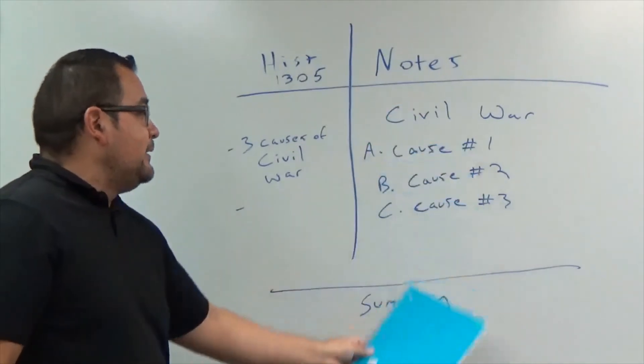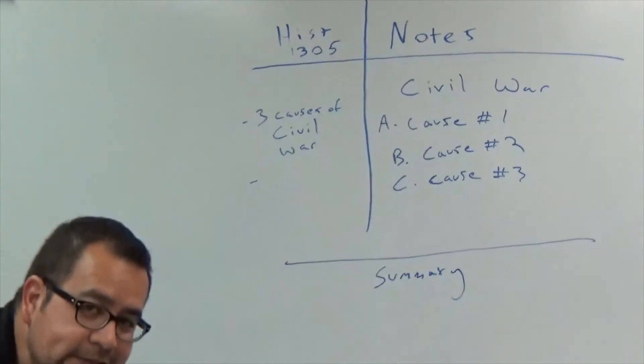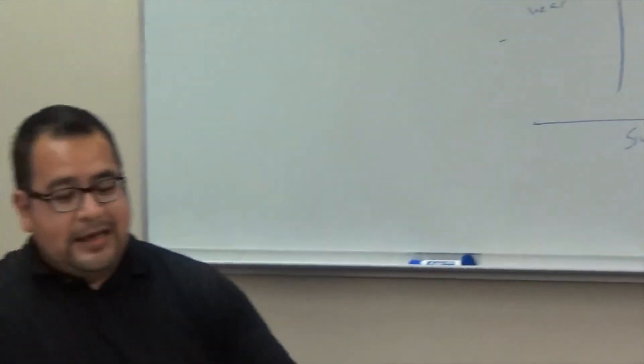Down here you'll write your summary. That's a quick, easy way to take notes. Once you're done taking notes, the most important thing is to make sure you go back after class and study. If you're taking notes, it's very important to review them every day. You should be studying your notes and getting ready for that exam. Do not write your notes down and just leave them there, because that's not going to do you any good.